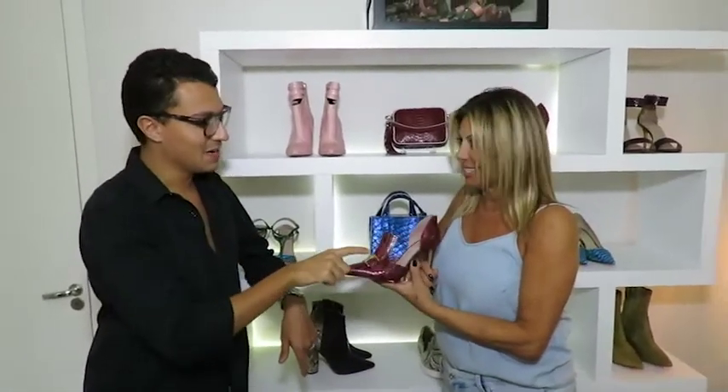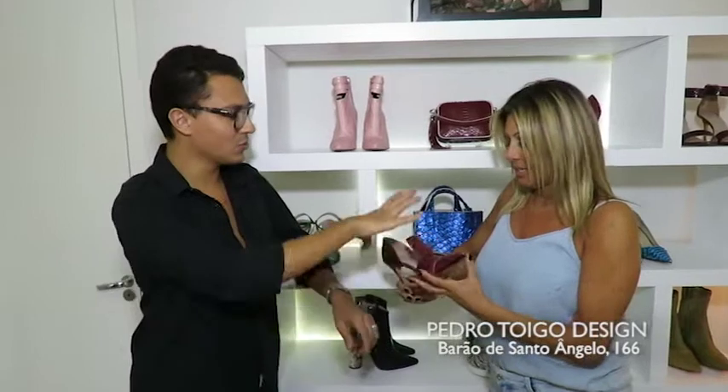O escarpão mais lindo da face da terra é esse aqui. E esse escarpão agora no inverno também tá vindo — vocês vão conferir a coleção de inverno na virada do mês, quando ela chegar. Mas ele também tá vindo na opção sem a fivela, então ele tá vindo todo liso. Ele é incrível, é maravilhoso — olha o salto.